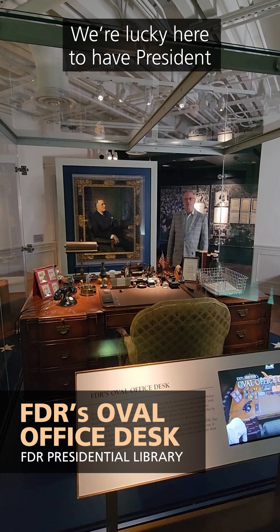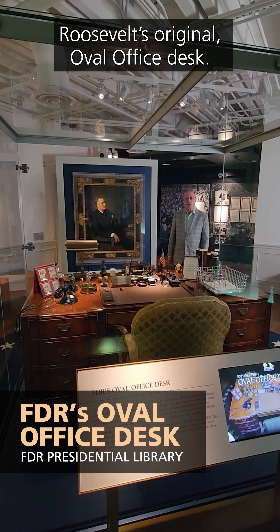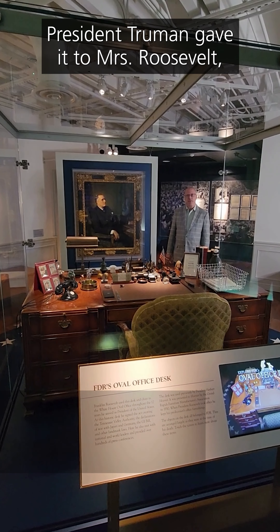We're lucky here to have President Roosevelt's original stamp album. President Truman gave it to Mrs. Roosevelt.